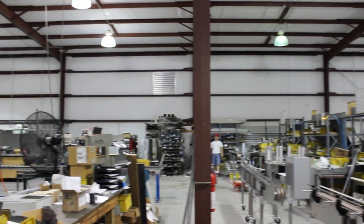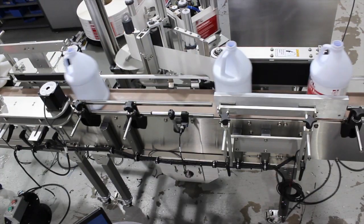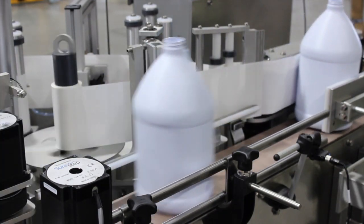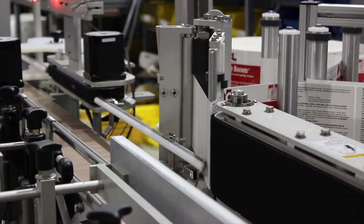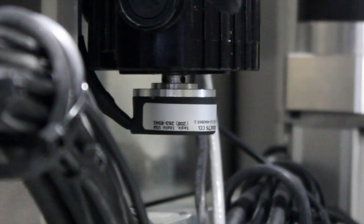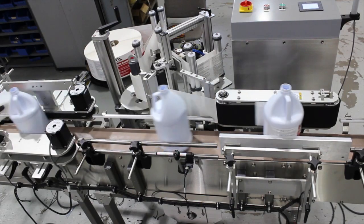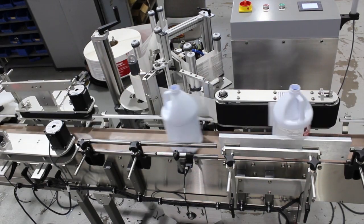The Paradigm 700 has a precision servo label application system. A key component in this system is Encoder Products Company's Model 15T through-bore encoder. As the bottle moves down the transport conveyor, an optical sensor detects the bottle and the location of the handle. At the label applicator station, when the bottle and handle are in the correct position, the label applicator spindle begins turning and applies the label to the bottle. The EPC Model 15T provides speed and position information for the servo motor that drives the label applicator spindle. The encoder signal is used by the PLC to control the timing and speed of rotation so that the label is oriented correctly on the bottle. Because it applies up to 250 labels per minute within plus or minus 1/32nd of an inch, the accuracy and reliability of the encoder are critical.